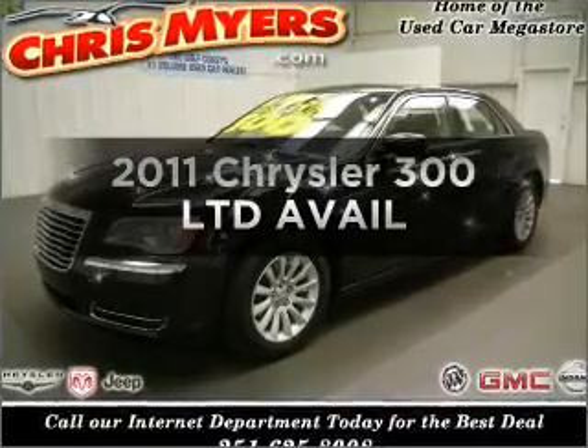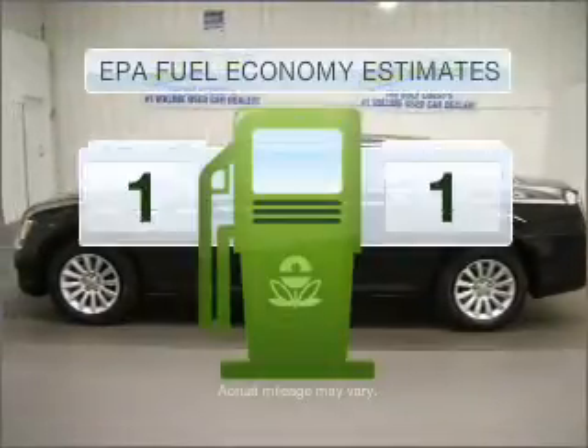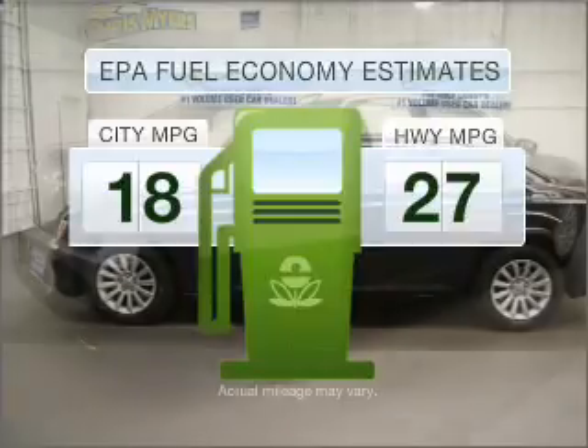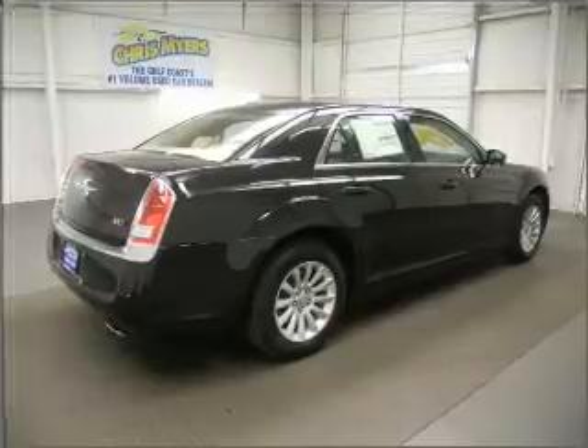Get noticed in this 2011 Chrysler 300. If you're looking for a first-rate auto, this one could be yours today. In the city or on the highway, you'll spend less time at the pump with this fuel-efficient vehicle, featuring a reliable six-cylinder engine that responds smoothly to its five-speed automatic transmission.